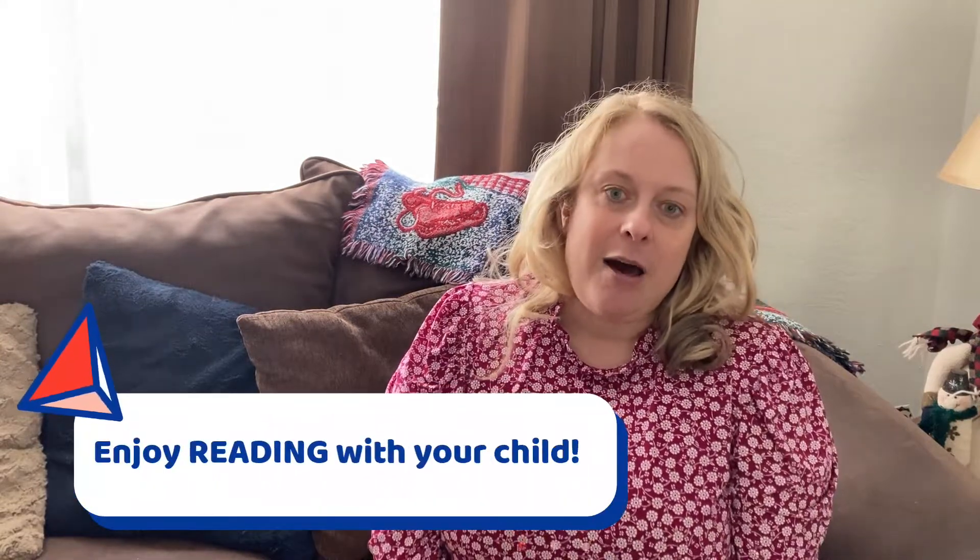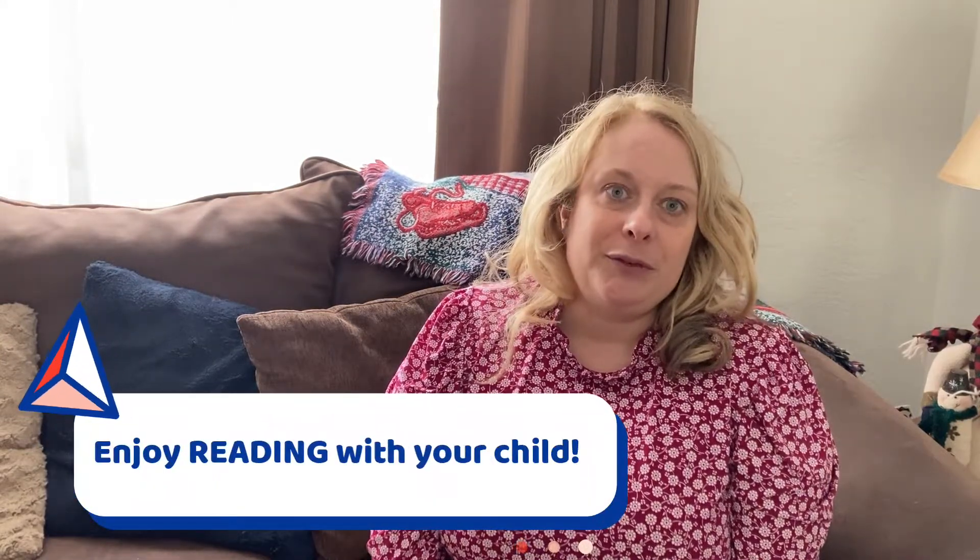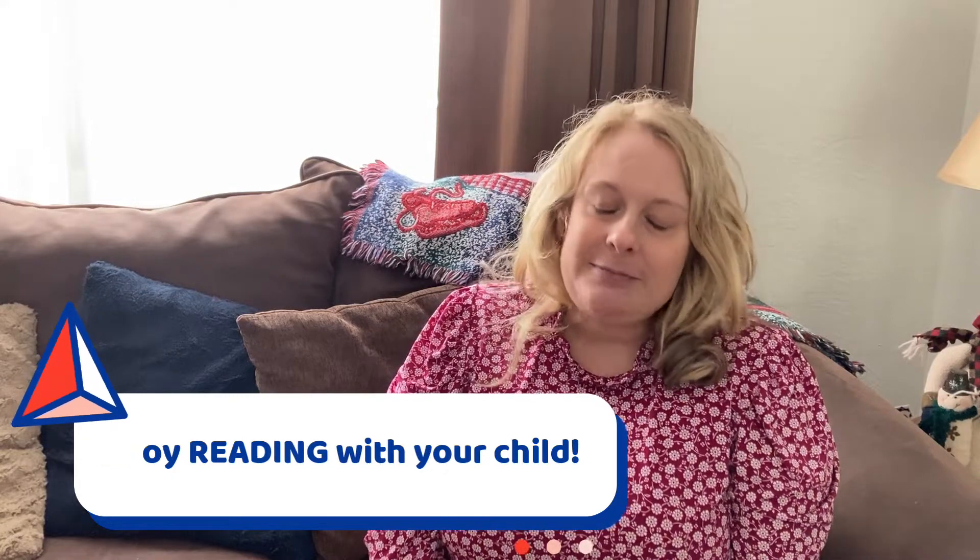Enjoy reading with your child — it's a wonderful time to be together, snuggling up. We had books all over my house when my kids were young so we could read anywhere, but we made a special time at bedtime. After teeth are brushed and jammies are on, we'd snuggle in the big bed and read books before we went to sleep. Enjoy reading with your child, and I'll see you next time.